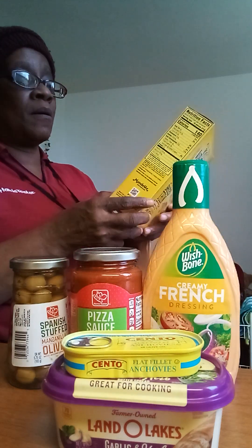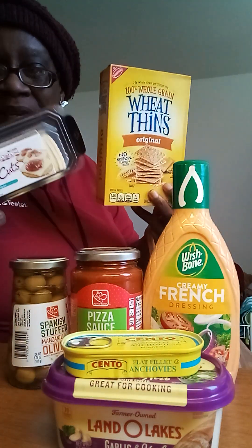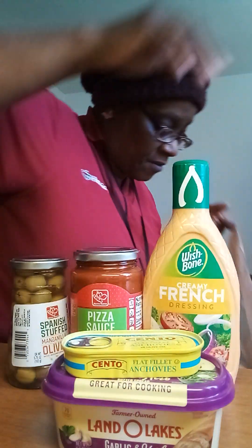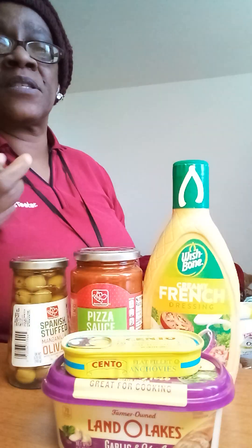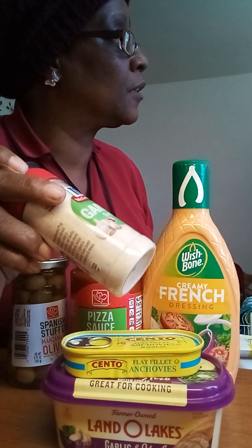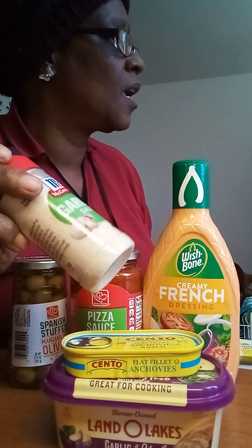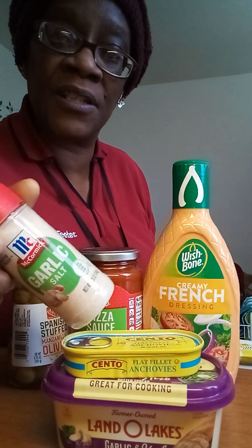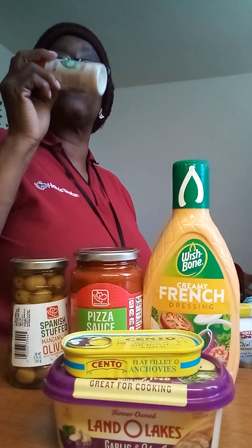I got me some crackers, the wheat thins, to go with my cheese. And the leftover salami and pepperoni that I have from the pizzas, I'll make me some little cheese crackers. And I got me some more garlic salt. They didn't have the kind that I normally buy — I think it's by Larry's. They didn't have none, so I got McCormick. McCormick is pretty good. That's what I need — the garlic salt — cause I'm running low.